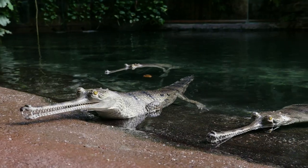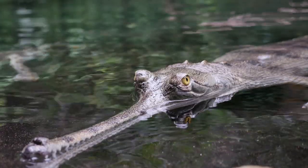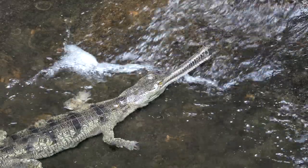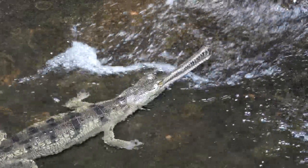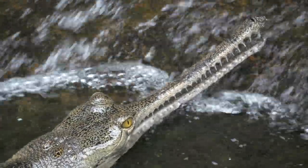My name is Don Boyer. I'm the curator of herpetology for the Bronx Zoo. We have eight young gharial in this exhibit. Our gharial were captive born at the Madras Crocodile Bank, which has been involved with crocodile conservation for decades. So these animals were not extracted from the wild.